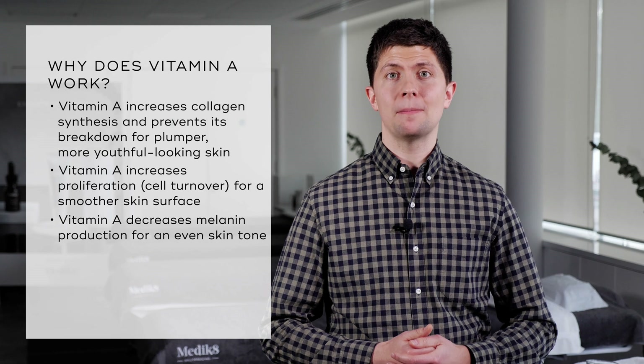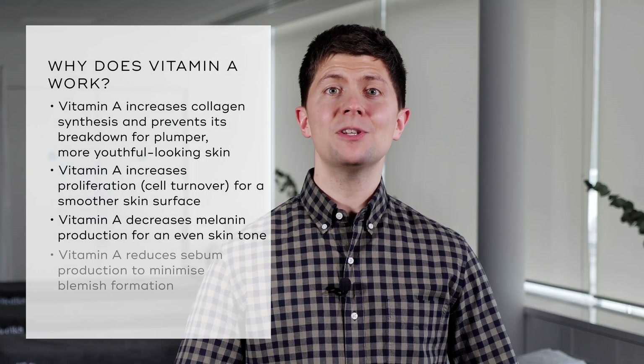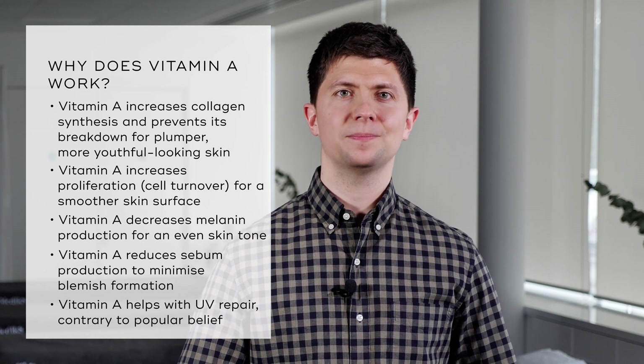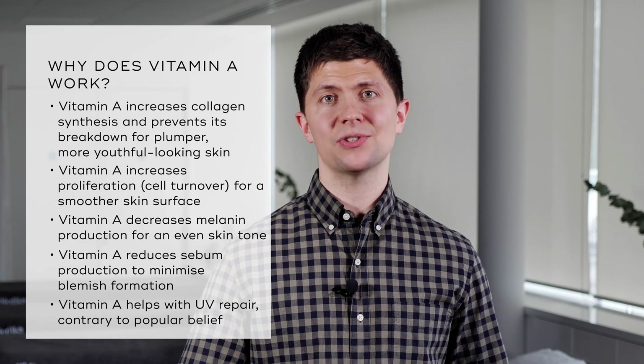Vitamin A also decreases melanin production for a more even skin tone. And finally, vitamin A reduces sebum production to minimise the formation of blemishes. So you can understand why it is one of the pillars of the Medicaid CSA philosophy.